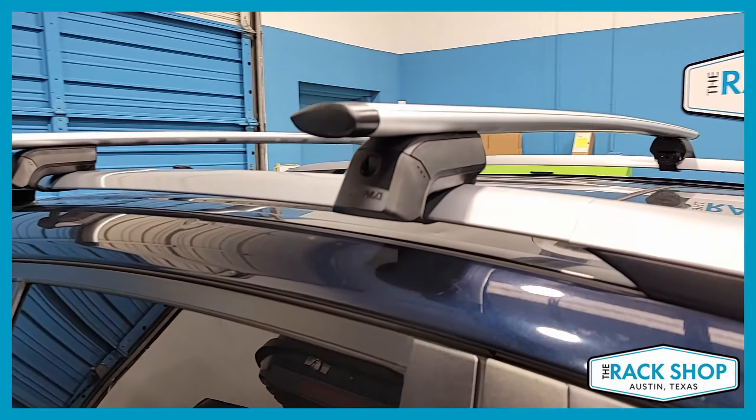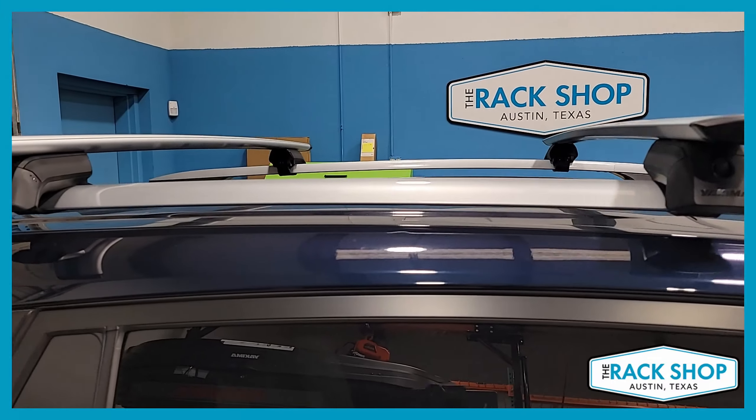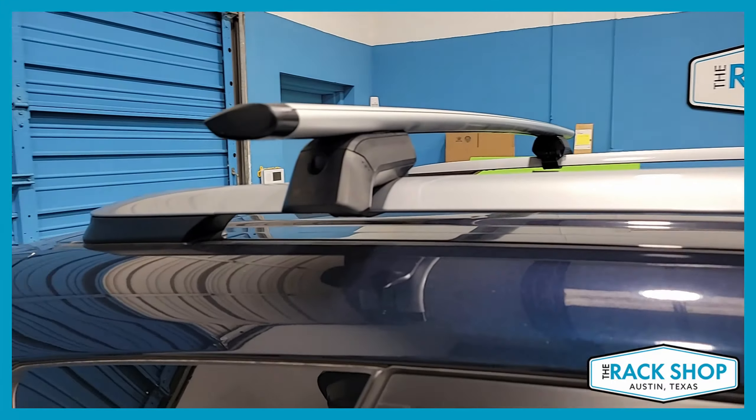This is utilizing the Yakima Jetstream load bars, 50 inches in length. Silver is shown here, but black is also available.